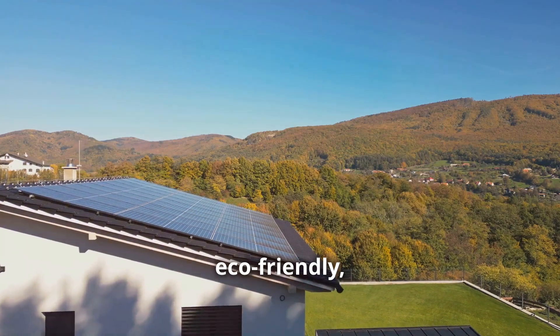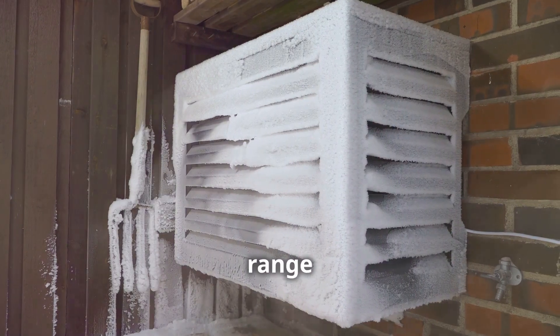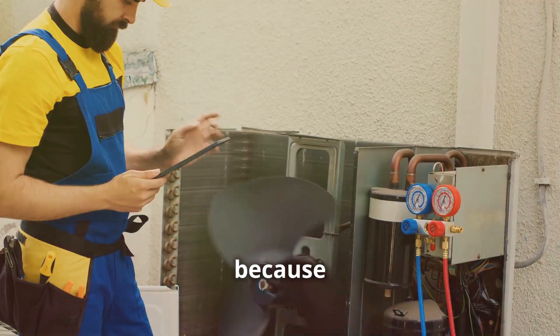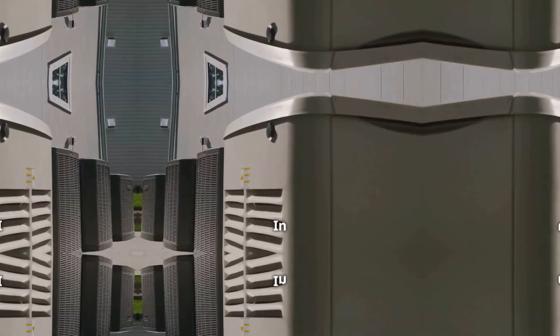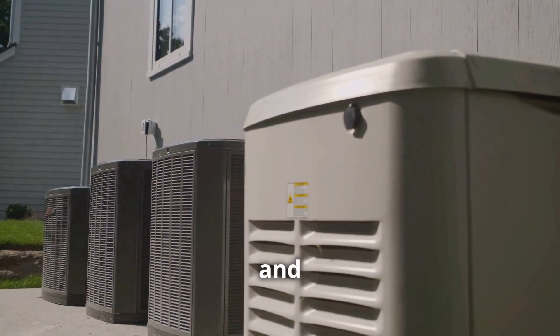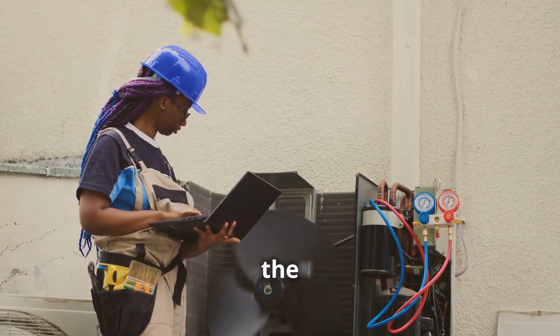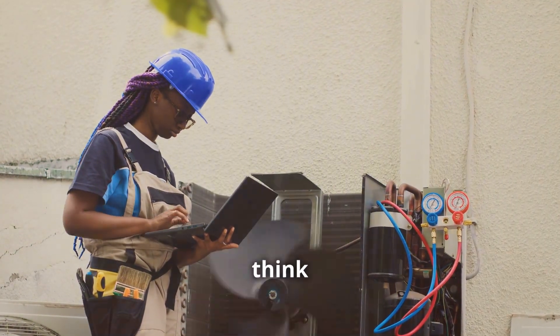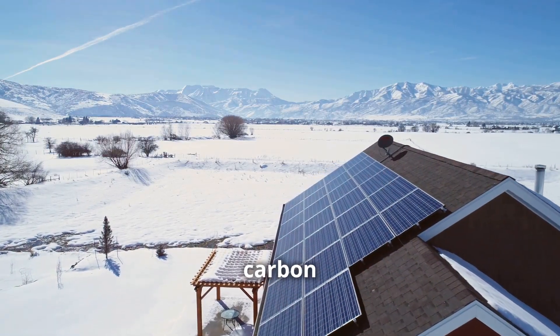Heat pumps also have a host of other benefits. They're extremely eco-friendly, producing no emissions or pollution. They're also very versatile, suitable for a wide range of climates and building types. And because they're relatively low maintenance, they can last for up to 20 years or more. In summary, heat pumps offer a highly efficient, eco-friendly, and versatile solution for our heating and cooling needs. They have the potential to revolutionize the way we think about HVAC systems and can play a crucial role in reducing our carbon footprint.